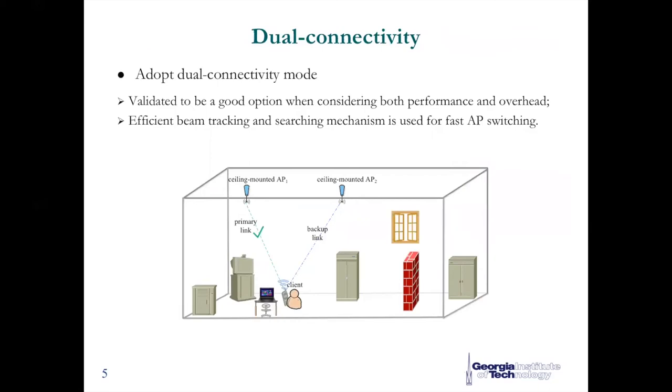Now let me introduce our schemes in detail. First, we make use of pre-computed backup paths, which eliminates frequent beam searching when blockage occurs, because that process can take up to a few seconds. So here we adopt a dual connectivity mode where each client associates one primary and one backup access point. With the efficient beam tracking mechanism, when the primary link is blocked, a fast access point switching operation is performed to the backup link. In this way, link connectivity can be efficiently maintained with smaller overhead.